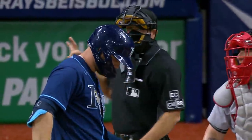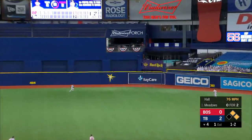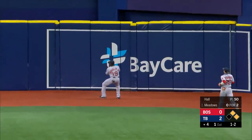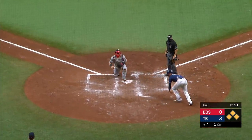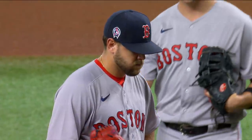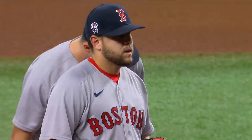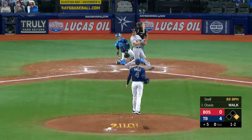First and second, one out. Rays lead 2-nothing as Austin Meadows is coming up. The ball toward right-center field — long run by Bradley on the move, can't get there, caroms off the wall. Lowe is going to score, Perez will follow him to the plate. The throw — he is safe. A double for Austin Meadows driving home two. The left-handed hitting lineup puts up four runs off left-hander Matt Hall, and the Rays have a 4-nothing lead.